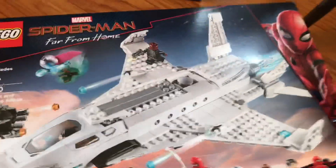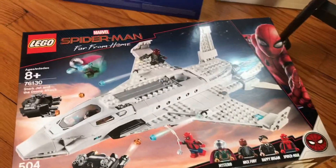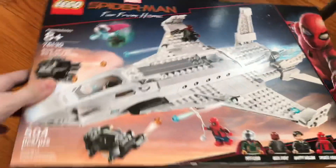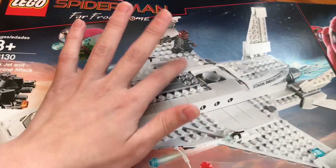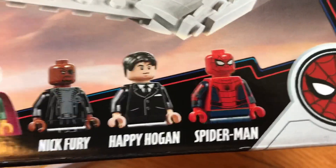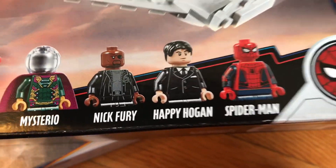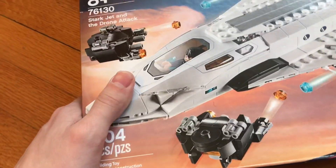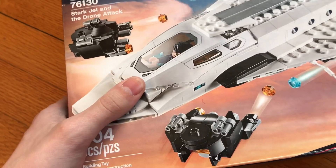And I got Spider-Man Far From Home — the Stark Jet and the Drone Attack set. I wanted to get this before the movie came out back in July but I didn't, so I'm glad I got it now. I really want to build this one. Nice minifigures — stealth Spider-Man. One thing though: this does not look like Happy Hogan, or Jon Favreau, the actor who plays him. And you got the two brick-built Drone drones right there.